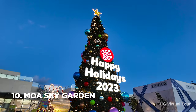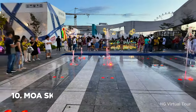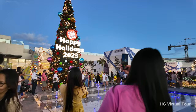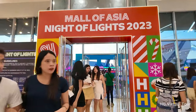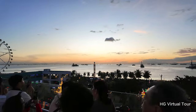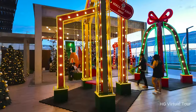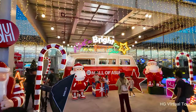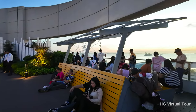Number ten: experience the beauty from above at the SM Mall of Asia Sky Garden. Step into the newest expansion of SM Mall of Asia — the enchanting Sky Garden, located at the topmost level. This vibrant space offers more than just a stunning view; it's a feast for the senses. During the holidays, the Sky Garden transforms into a magical realm with festive lights illuminating the surroundings, while offering breathtaking views of Manila Bay and the MOA Seaside.